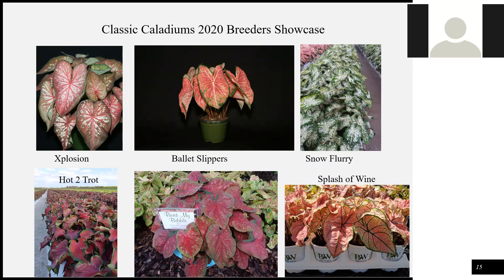To summarize all six: Explosion is bronzy with rose pink veins and white sectors. Ballet Slippers is the replacement for Pink Cloud — rose pink with white veins. Snow Flurry is very contrasting, pure white with dark green. Hot to Trot is full sun, compact, good for baskets and borders. First My Bubble is full sun, dark red. And Splash of Wine is very fast, very compact, and makes a great pot.